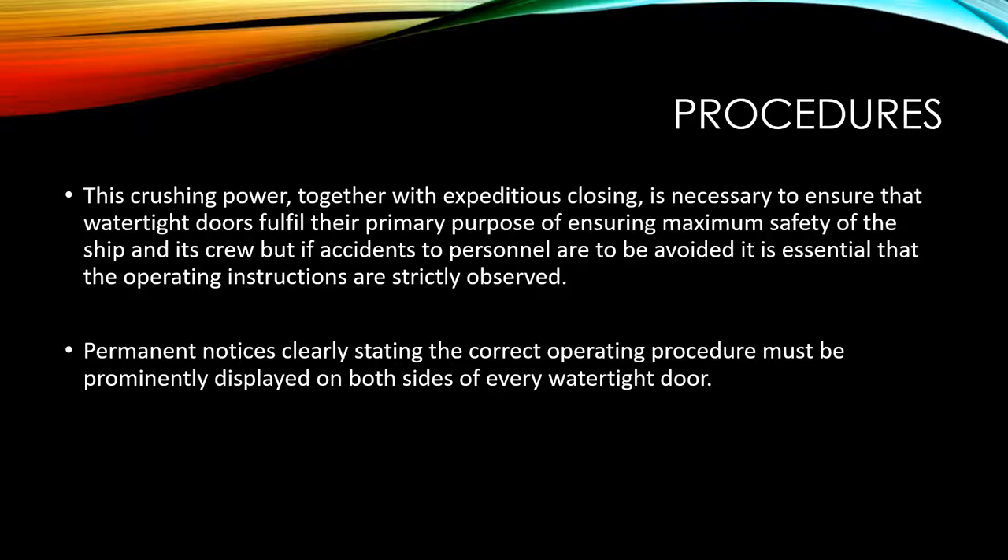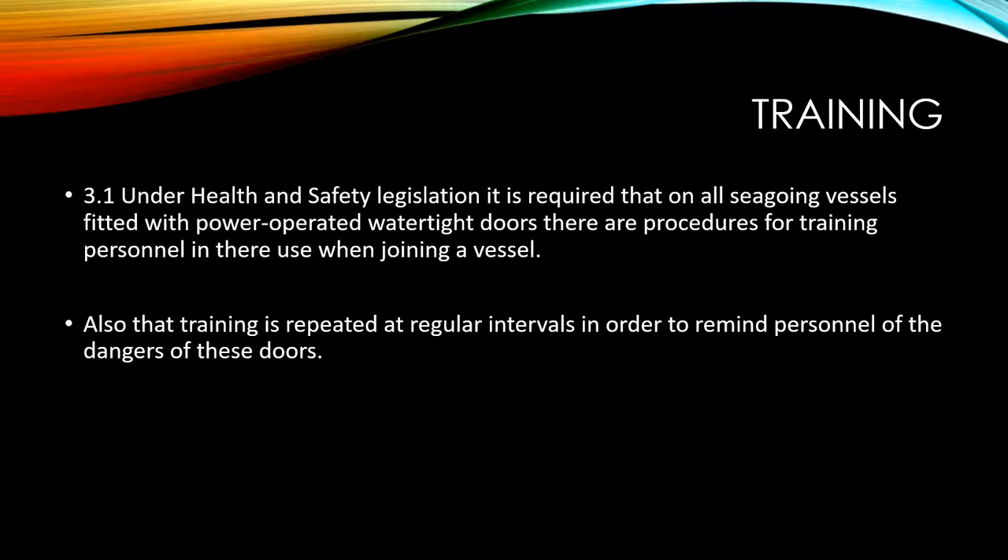Permanent notices clearly stating the correct operating procedure must be prominently displayed on both sides of the watertight doors. Under health and safety legislation, it is required that on all seagoing vessels fitted with power-operated watertight doors, there are procedures for training personnel in their use when joining a vessel, and that training is repeated at regular intervals in order to remind personnel of the dangers of these doors.